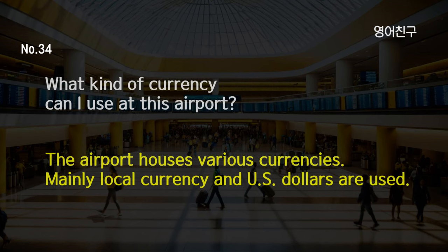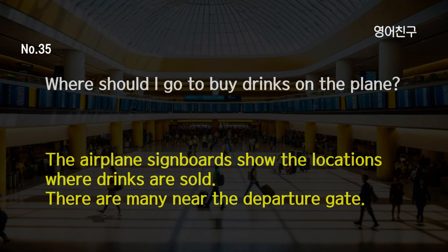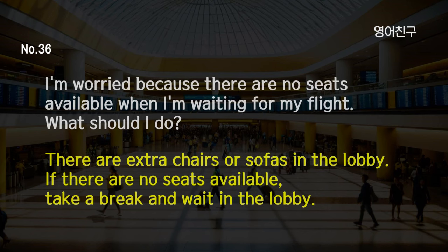What kind of currency can I use at this airport? The airport houses various currencies. Mainly local currency and U.S. dollars are used. Where should I go to buy drinks on the plane? The airplane signboards show the locations where drinks are sold. There are many near the departure gate. I'm worried because there are no seats available when I'm waiting for my flight. What should I do? There are extra chairs or sofas in the lobby. If there are no seats available, take a break and wait in the lobby.